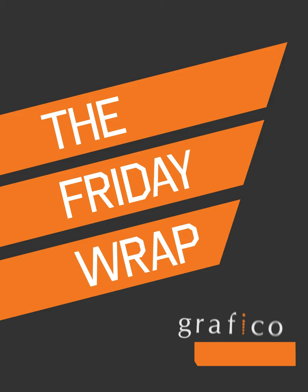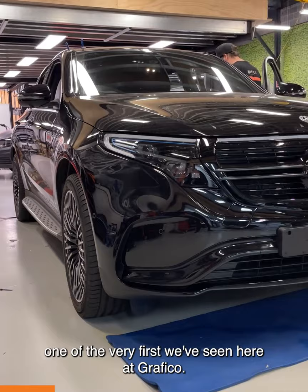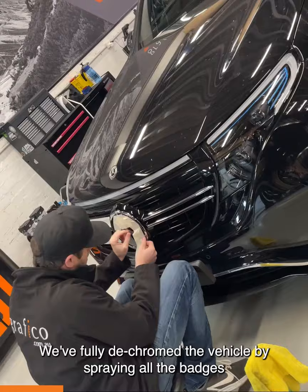Hi, I'm Damien from Graphico, and welcome again to the Friday Wrap. First up this week, it's the fully electric Mercedes EQC, one of the very first we've seen here at Graphico.